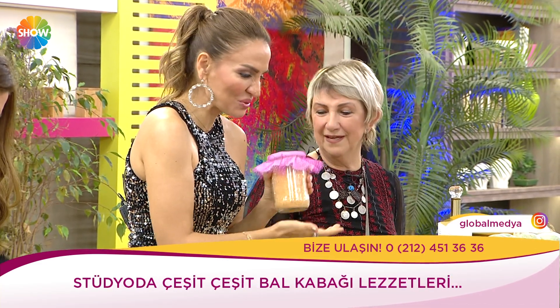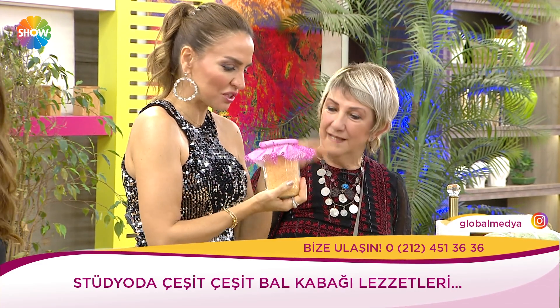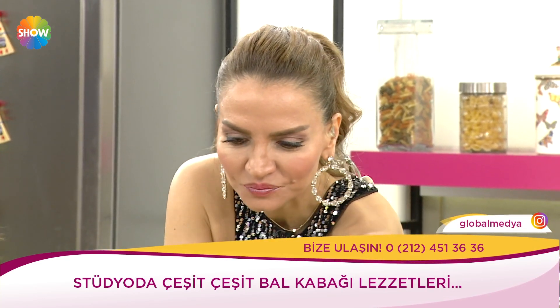Bu tarhananın kadın arkadaşımız keşfetti. Lezzeti çok güzel. Bir de Meltem ablayla burada pişirip Yasin'e tattıracağız. Kabaklı tartlar ve kabaklı künefe var. İçinde kabak var, sıcak olması gerekiyor ama sıcak tutamadık.